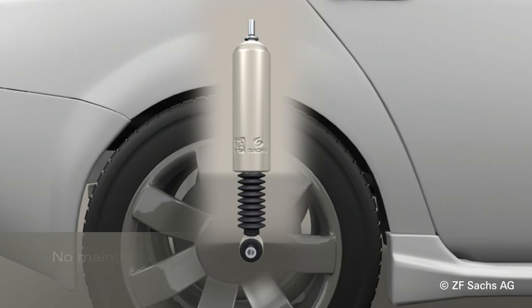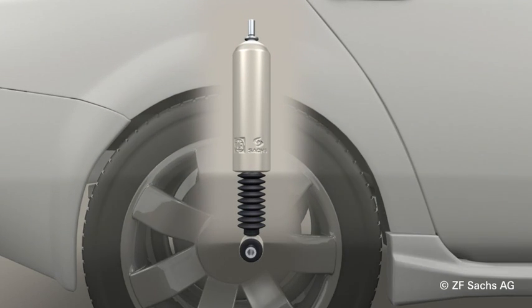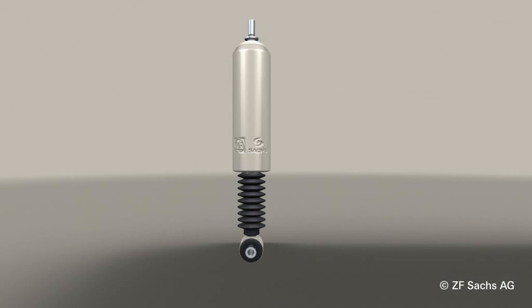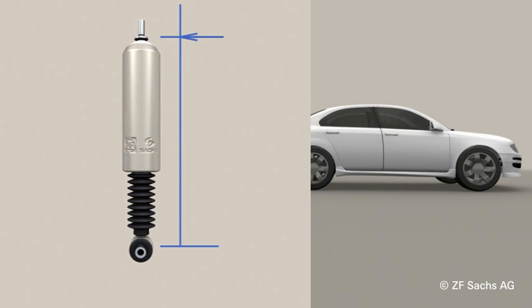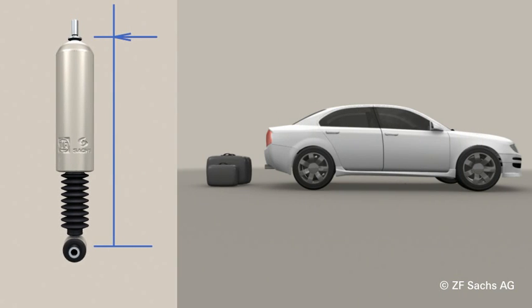This ride height control system is one of a kind. The Nivomart is installed on the rear axle in place of a conventional shock absorber. Easy to install or retrofit, it ensures optimum handling under both loaded and unloaded conditions.